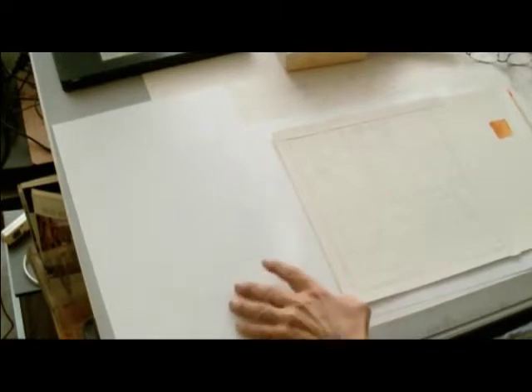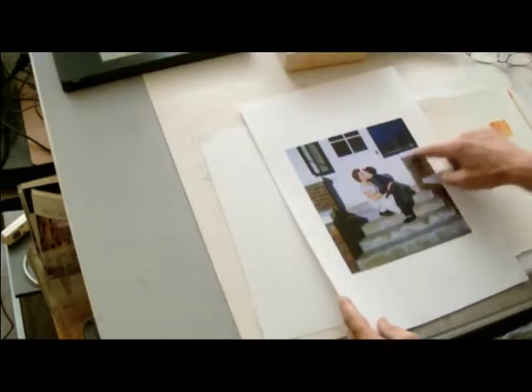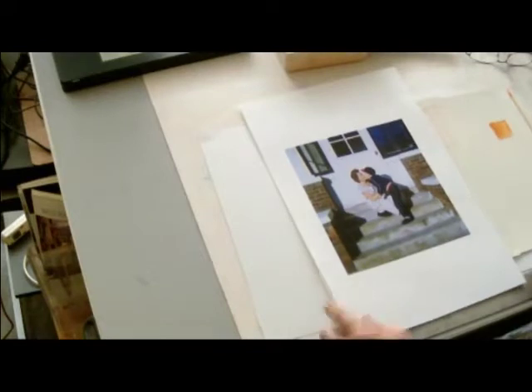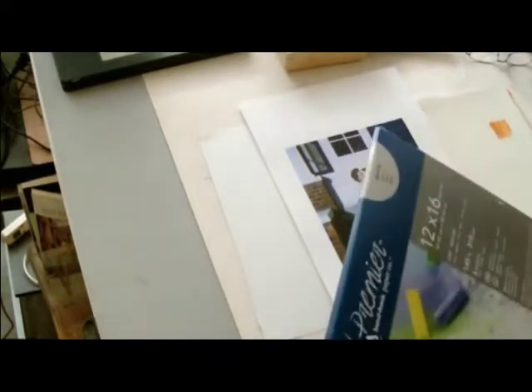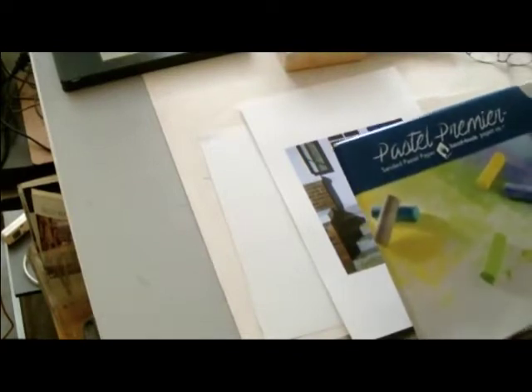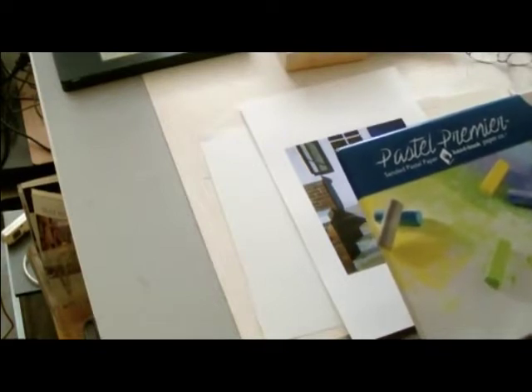Because my background has a lot of white, I thought I would use untoned white paper. I tried some of this pastel premier — it's 400 grit, or it says 'grit medium,' but I like a 400. If I'm using Uart or something like that, I like a grabbier substrate. The point is, I've got a lot of white in the backgrounds here.